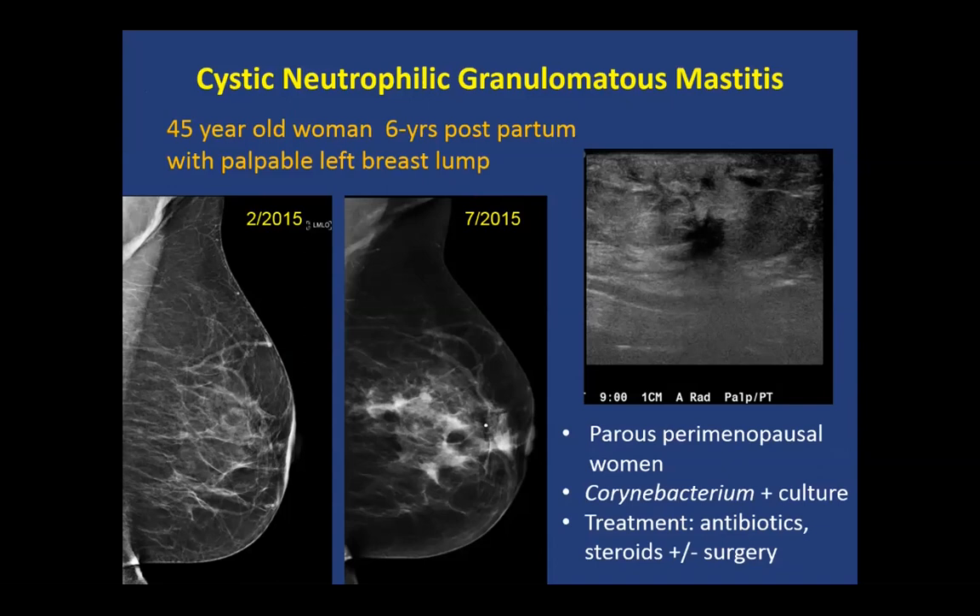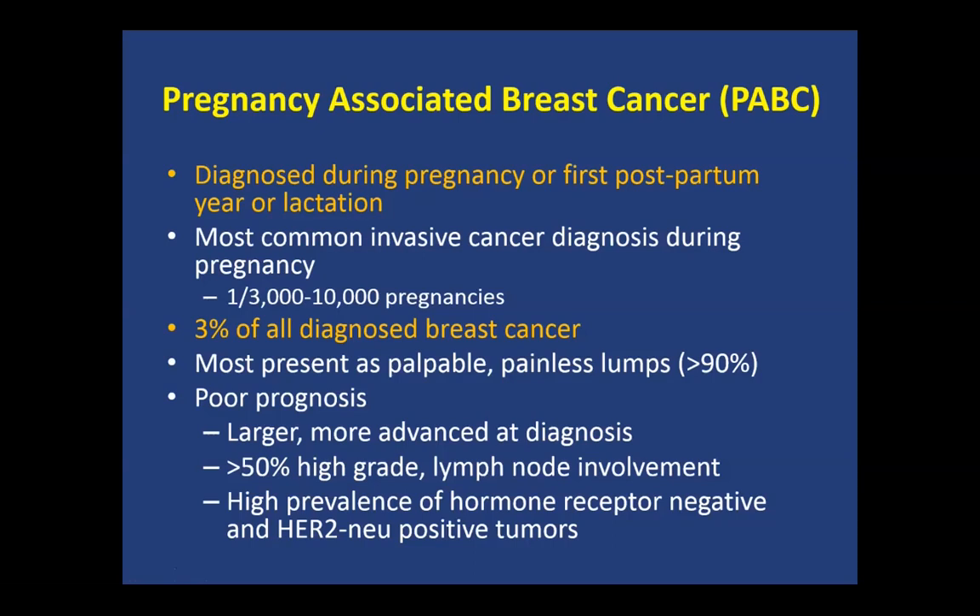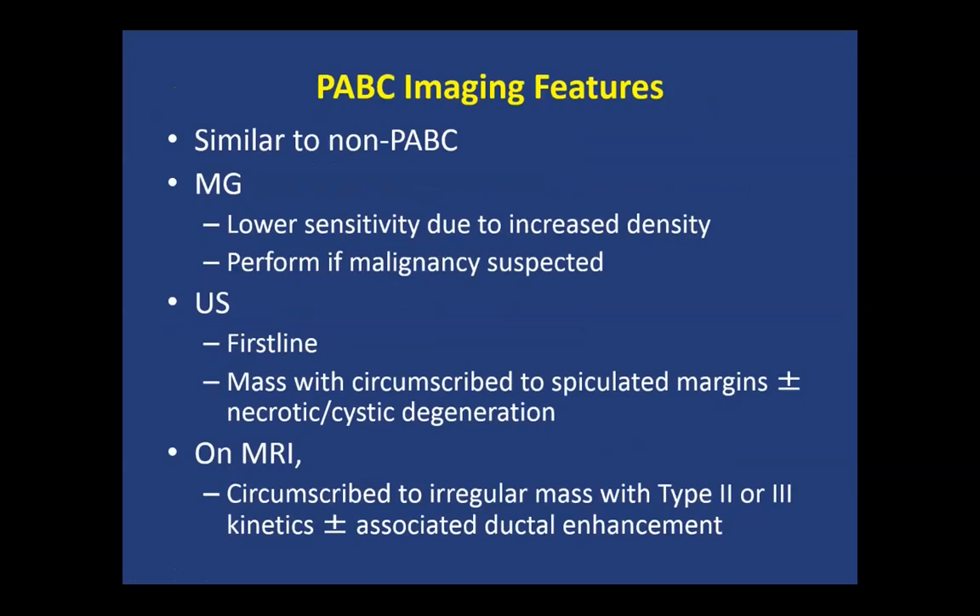Regarding malignancy, pregnancy-associated breast cancer is the most common, with lymphoma also possible. It is diagnosed during pregnancy, the first postpartum year, or lactation, representing the most common invasive cancer diagnosis during pregnancy and 3% of all diagnosed breast cancer. It usually presents as a palpable painless lump with poor prognosis because it is typically larger at diagnosis, higher grade, with lymph node involvement. There is a high prevalence of hormone receptor-negative tumors and HER2-positive tumors. Imaging features are similar to non-pregnancy-associated breast cancer.